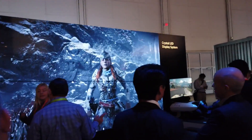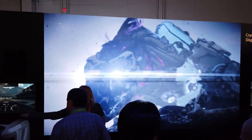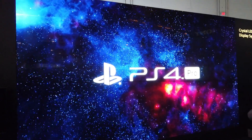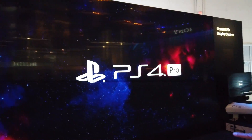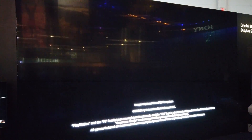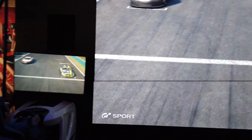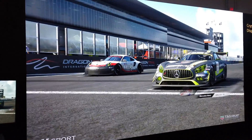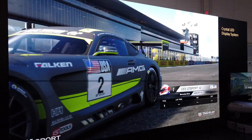As you guys can see, these displays are humongous. They call it Crystal LED. Each module is like 37 grand — $37,000, that's crazy. They're probably going to be like a hundred thousand dollars total. No way. But it looks very impressive.